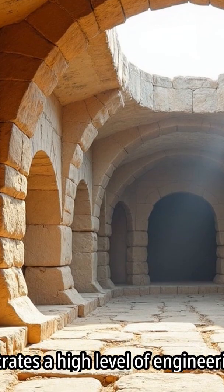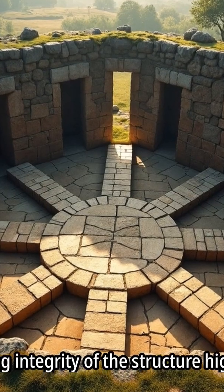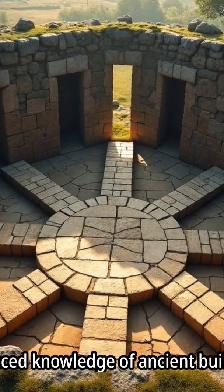This demonstrates a high level of engineering precision in its construction. The enduring integrity of the structure highlights the advanced knowledge of ancient builders.